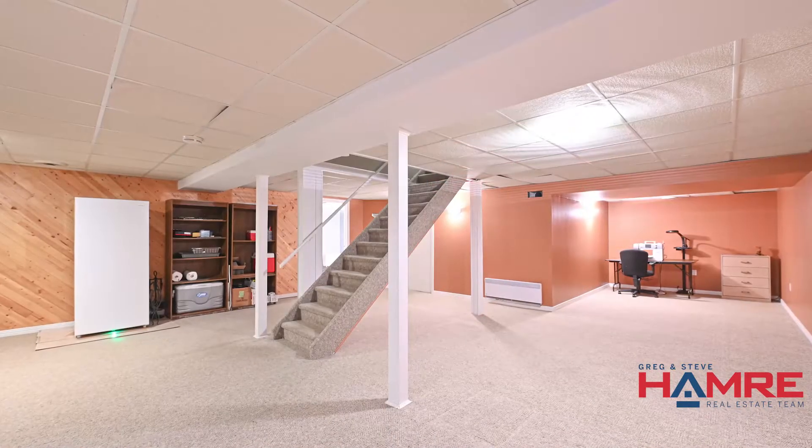Lastly, the spacious finished rec room in the basement with another two-piece bathroom plus a storage room.